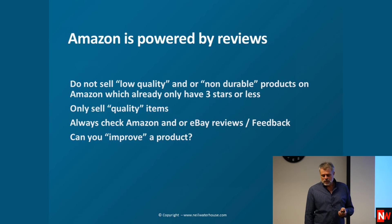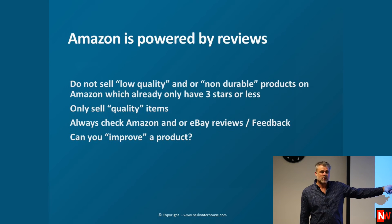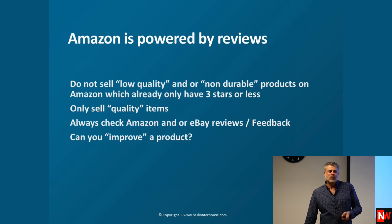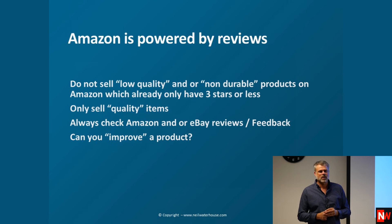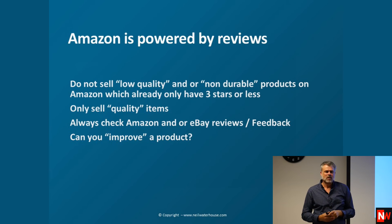Amazon is powered by reviews — don't ever make the mistake of selling dodgy quality, because it'll bite you. The market tells us if anything has bad quality. Do not sell low quality or non-durable products, or anything with three stars or less. However, if something does have three stars or less, read the reviews — can you improve it? If someone wrote 'the manual is in Chinglish and I can't understand it,' you've found a huge opportunity. Rewrite the manual. That's how Ruslan Cogan got started. If you can fix the bad review, your competitor has three stars and you get five stars — you go straight above them.